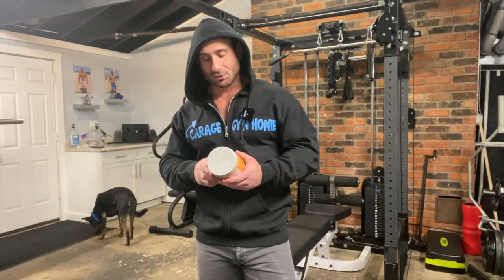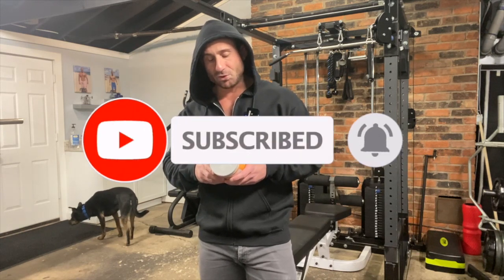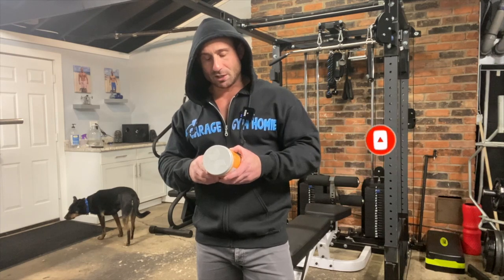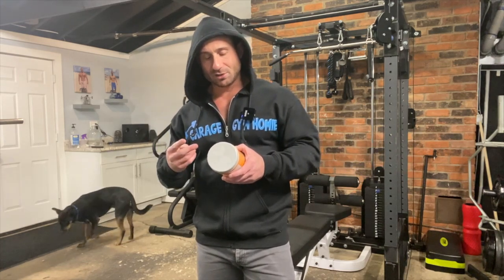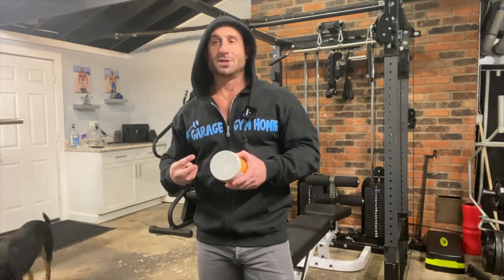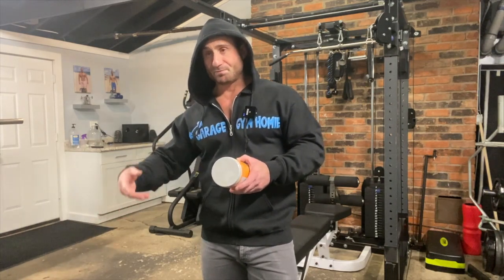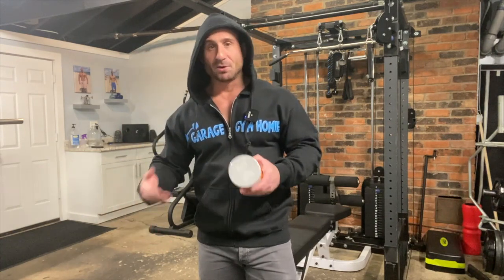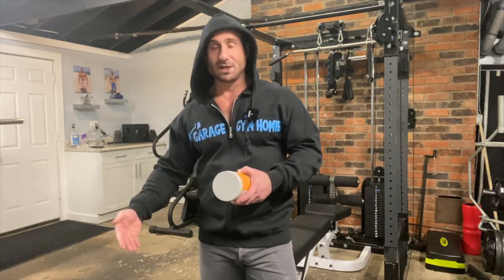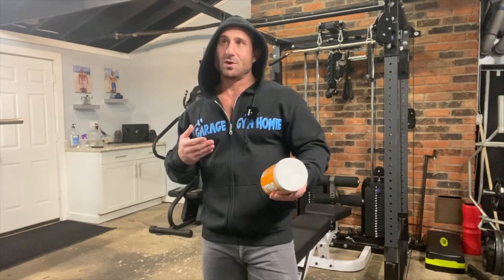Then you've got the fat burning stuff — citrulline, conjugated linoleic acid, and L-carnitine. On paper that stuff is good, but can I tell you for sure it's helping me burn fat? No, I can't. It's kind of like ingredients in non-stim fat burners where you just have to trust what they're doing.